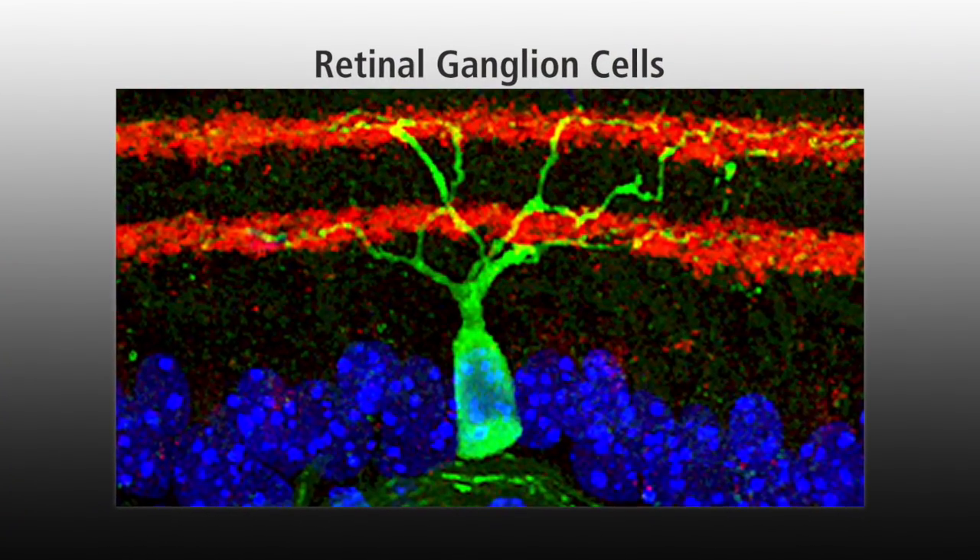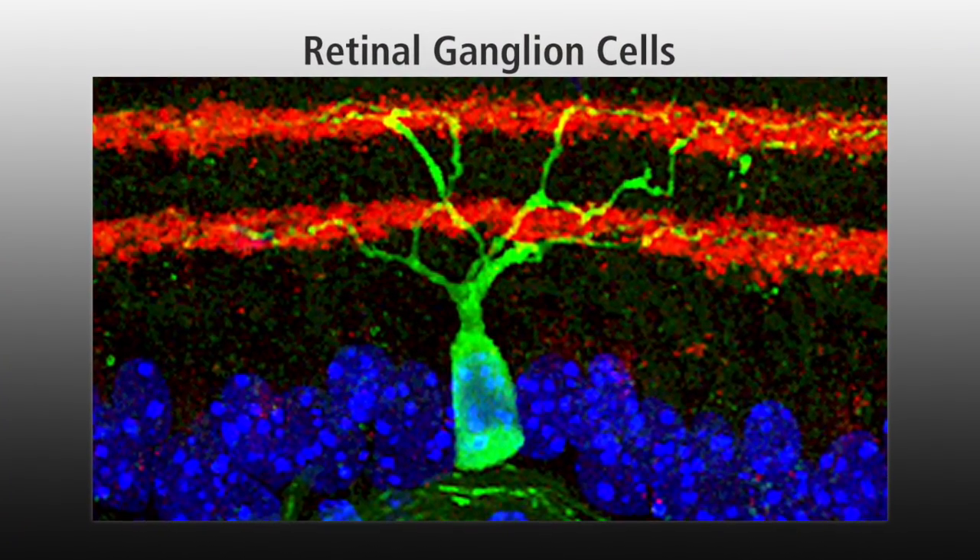Right now we are in the midst of clinical studies to validate these biomarkers and to see how well they predict changes in glaucoma. This Catalyst for a Cure team early on discovered that the inputs of the ganglion cells — the dendrites of the ganglion cells — have very early changes in glaucoma, and pinpointed a specific layer or specific type of ganglion cell that has the earliest changes.